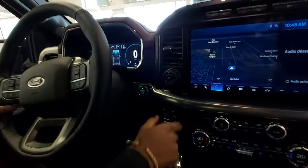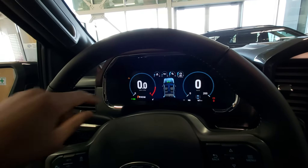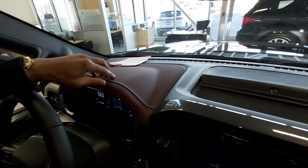We have the new driving modes and the brake controller. This model, since it's a Lariat 502, has the digital cluster — really amazing and clear. The new interior on this one is red and black.